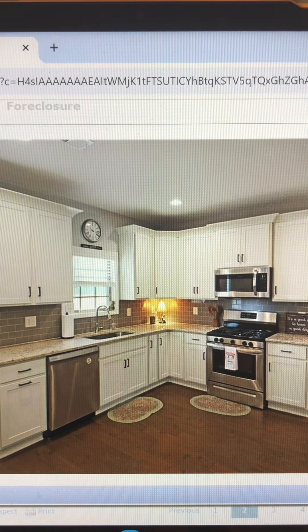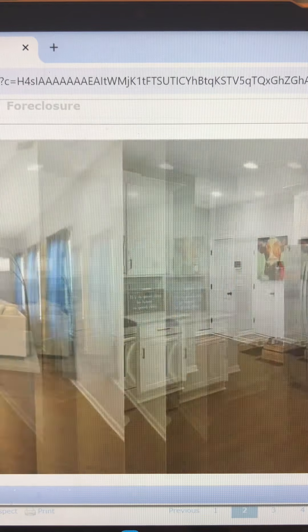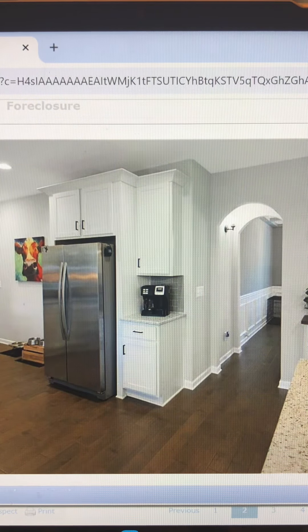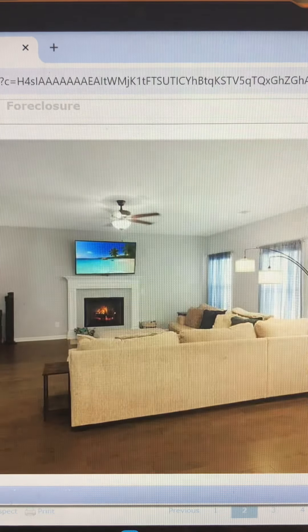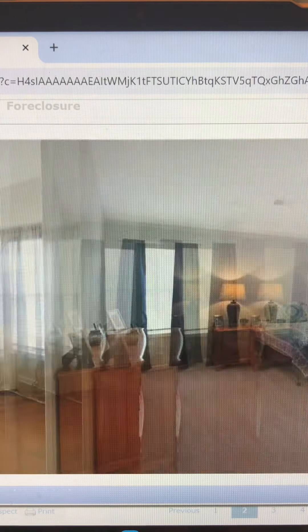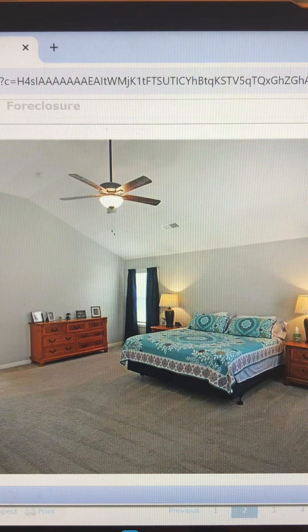Beautiful white cabinets, hardwood floors. Again, this is a beautiful two-story home — you have to check it out. Visit our website CrawfordWillowsGroup.com, search by the address 680 Tiger Trail, or give us a call at 334-663-2950. Until next time, have a good one.